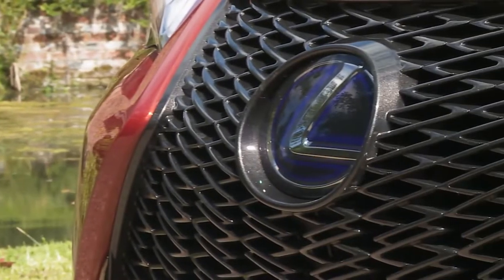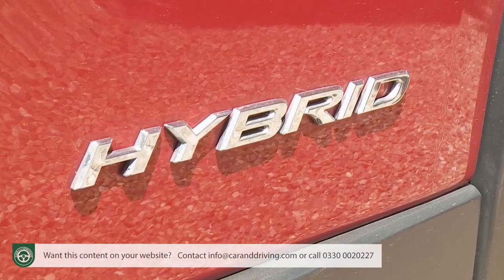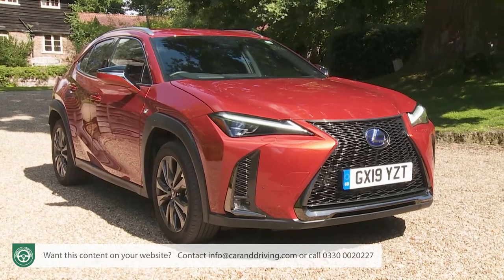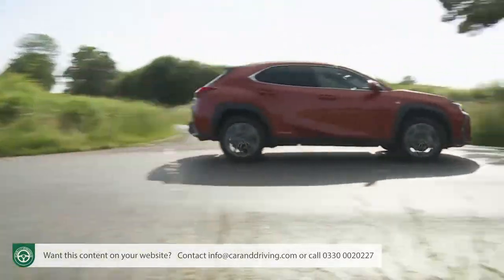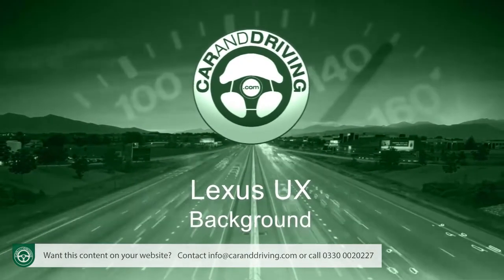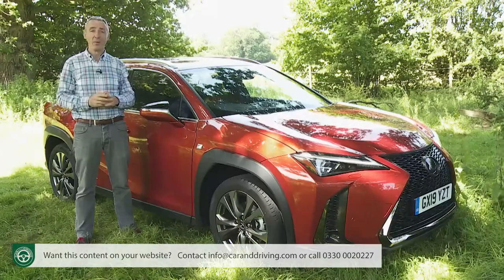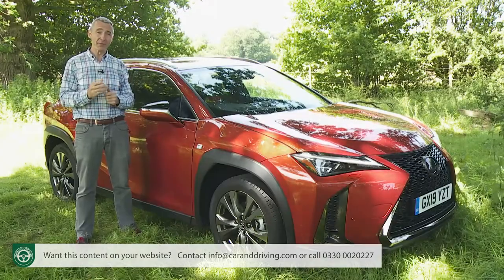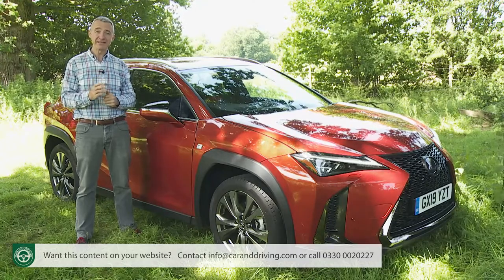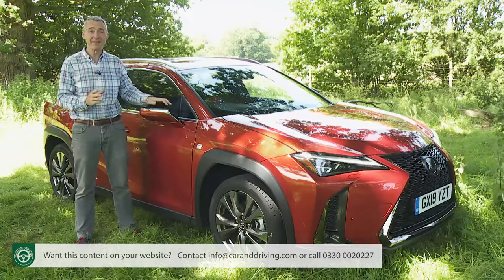The Lexus UX is the most credible small SUV the brand has ever offered, pioneering self-charging hybrid power in this lifestyle-orientated sector. The establishment needs to take notice. One of the market's most profitable segments at present is that for premium branded mid-sized SUVs of the more compact sort. Lexus is a latecomer to this sector but in characteristic style has brought something different to it in the form of this UX model.